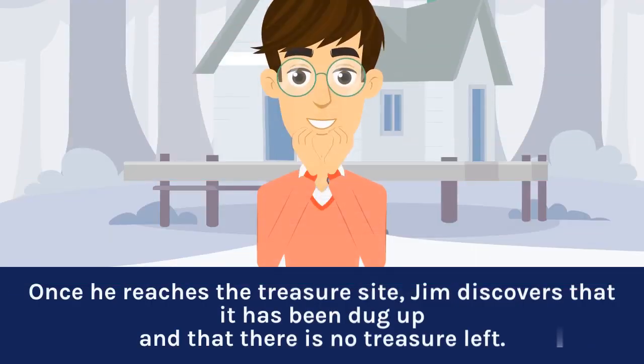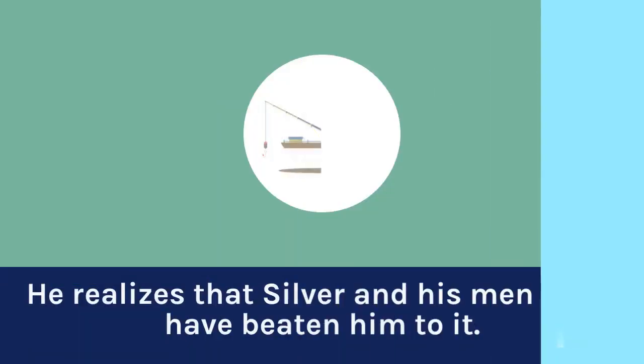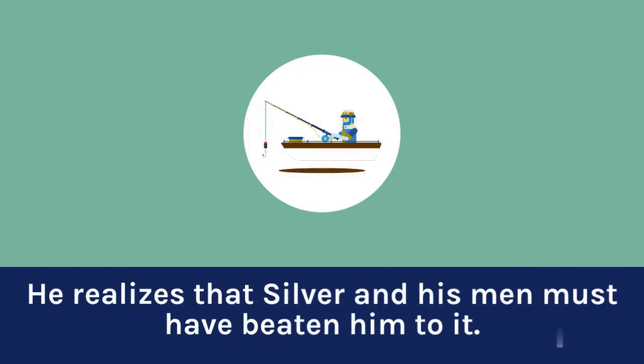Once he reaches the treasure site, Jim discovers that it has been dug up and that there is no treasure left. He realizes that Silver and his men must have beaten him to it.